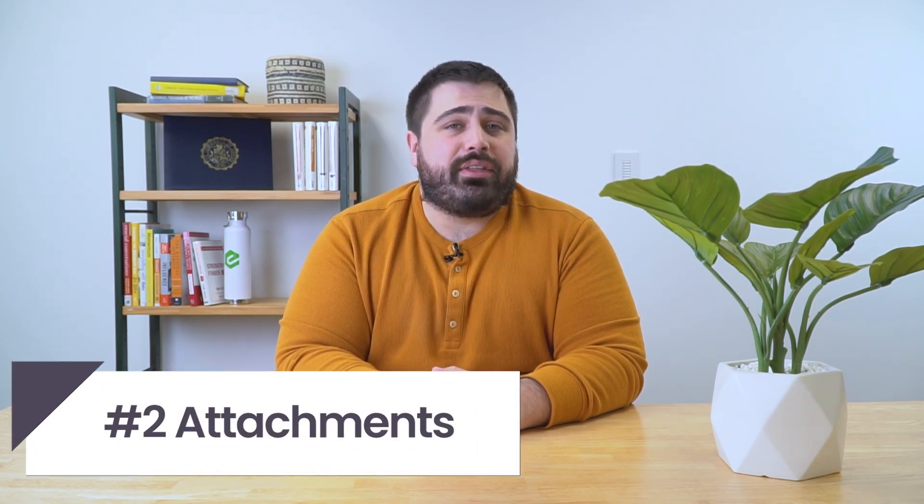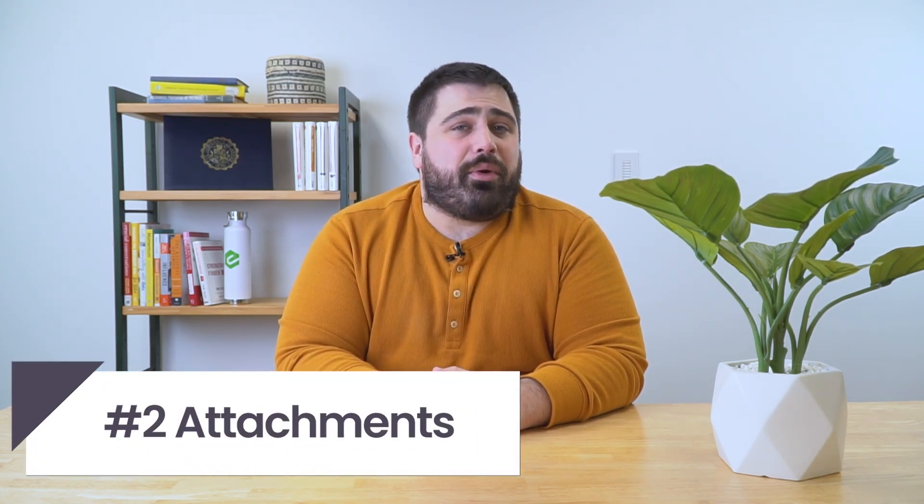Number two: be wary of attachments. If you're not expecting an email with an attachment, here is probably one of the most important rules you can follow — don't open any attachments until you are absolutely sure that they are legitimate. Do your best to reach out to the sender directly to make sure that the email is actually legitimate. An attachment sent by a hacker can contain malware that, once you open it, will expose your computer system, your private information, and your company's information as well.